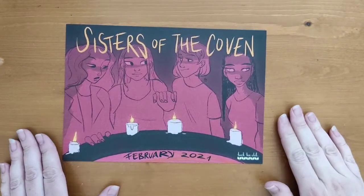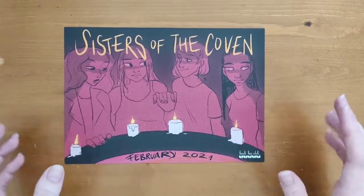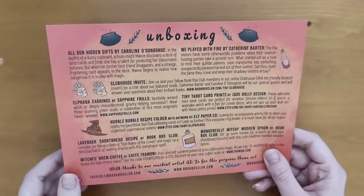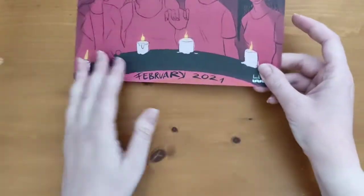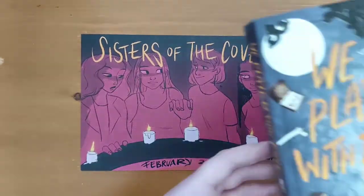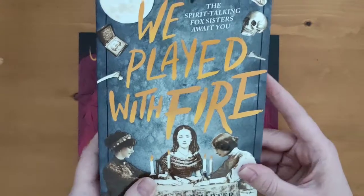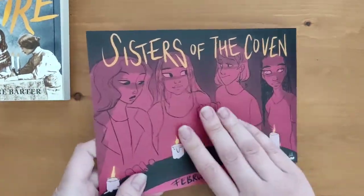Right, I've got everything out of the box so I'll start off with the books first. This is the card and it has all of the information for each item on the back. So this one is called We Played With Fire by Catherine Barter — I'll just read what it says about it on the back here.